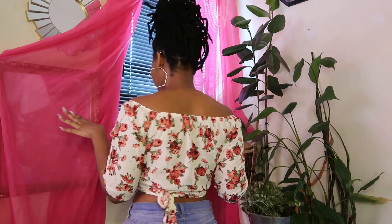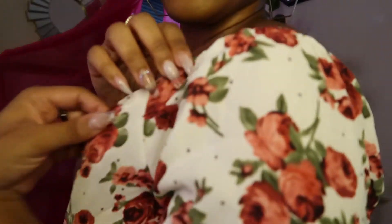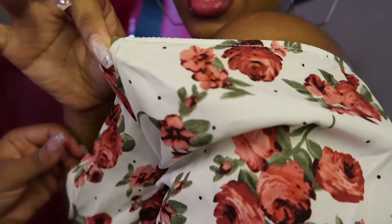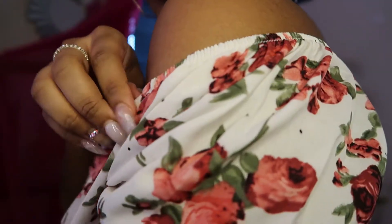This next top is like an off-the-shoulder tie-around type of situation. The strings are pretty long — they actually go past my butt. The shoulder situation has like this stretchy retractable type of thing, so it'll stay on your shoulder and it won't move. It's kind of secured.